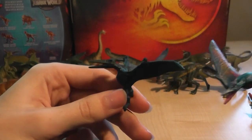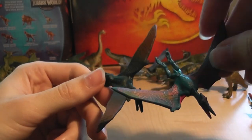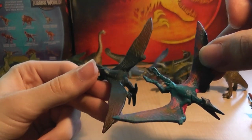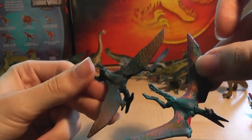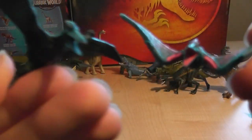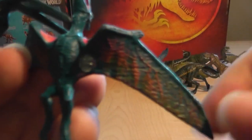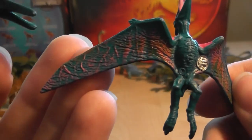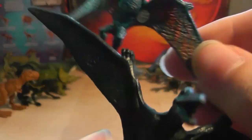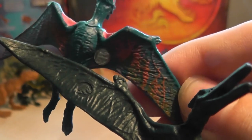Next we have the Pteranodons. I'm using the one from the Walmart exclusive bag as it has a similar color scheme. The Captives one has more paint application, whereas the Mattel one just had an airbrush to the tips of the wings. The inside of the Captives' mouth is painted, and even the veins have some painting on them to make them stand out — a nice wash coloration. Both of them have the Jurassic World logos, though the Captives one has it in silver to make it stand out more.